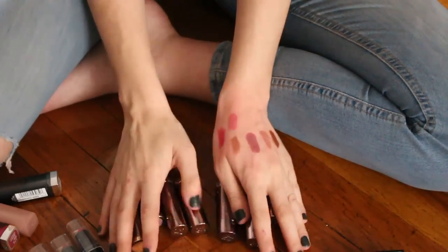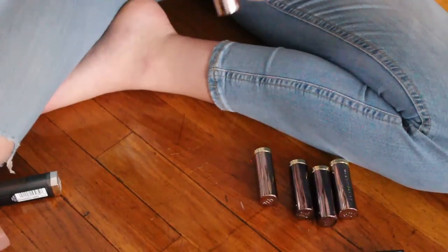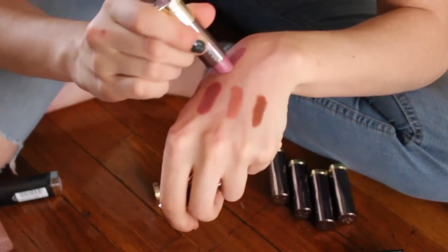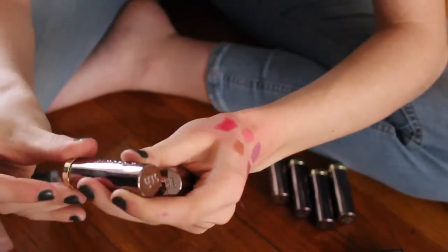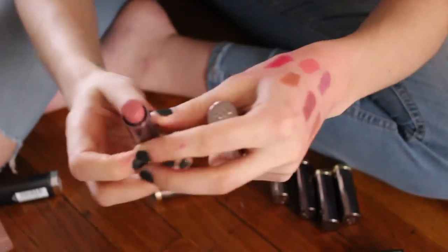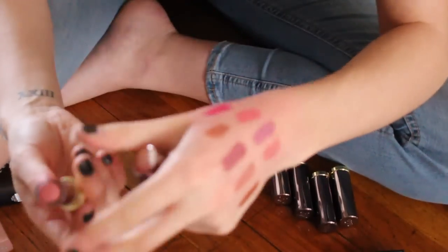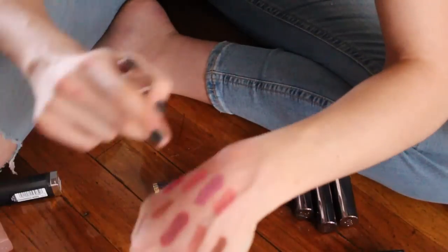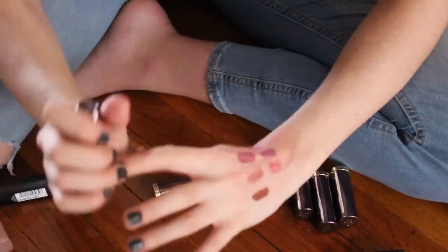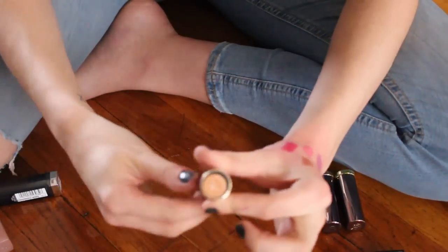Let's go through my Urban Decay Vice lipsticks. These are the two I wear the most: Violates, which is a really pretty purpley color that reminds me a lot of Lumiere by ColourPop, and Naked — which is just a little nub at this point because whenever I don't know what lip color to wear I always go for it. It's always in my bag. I absolutely love these so I'm keeping both.